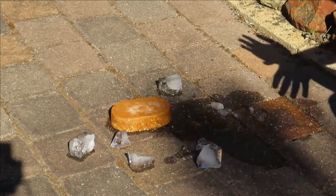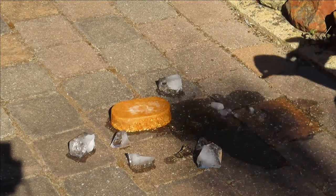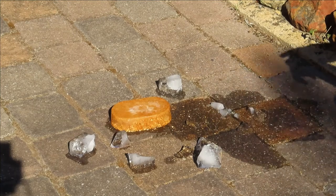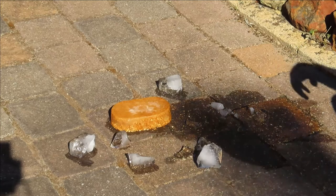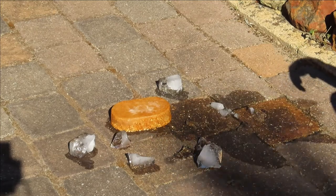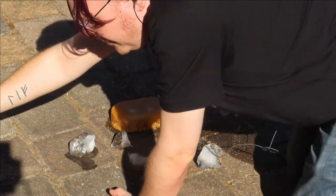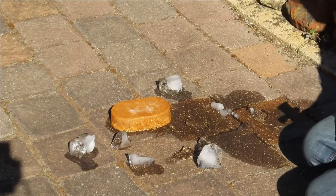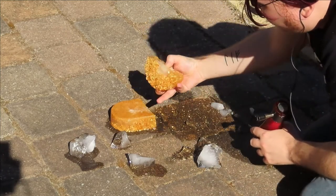Another thing about pycrete — to sort of prove that it would work, they went to the Prime Minister's residence and he was taking a bath at the time. Yes, Winnie was in the bath — Mr. Churchill was taking a bath. They walked in there and dropped it in the bathtub. The pycrete floated. Another advantage of pycrete is it actually floats.